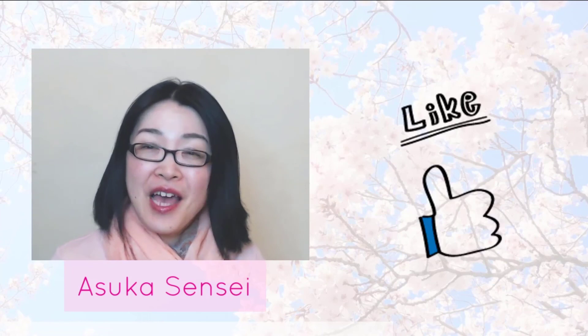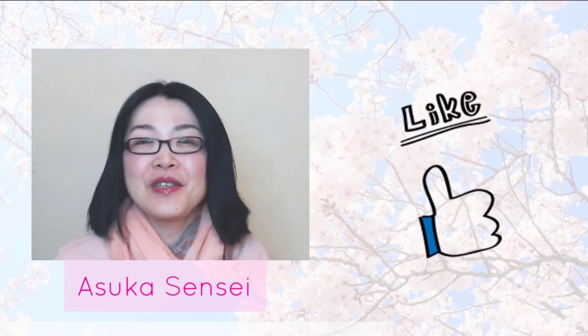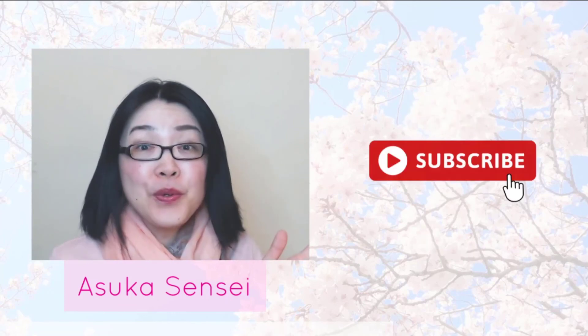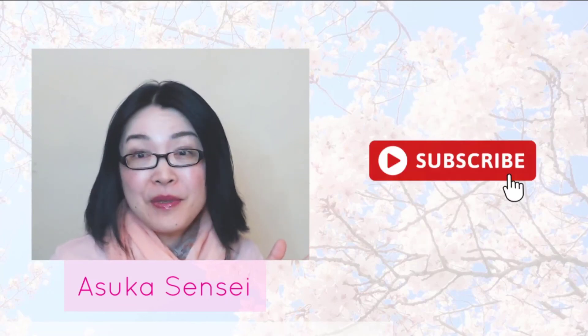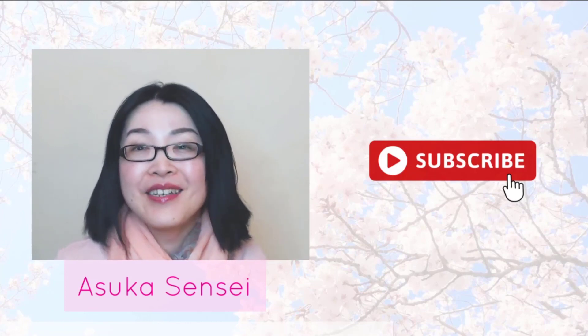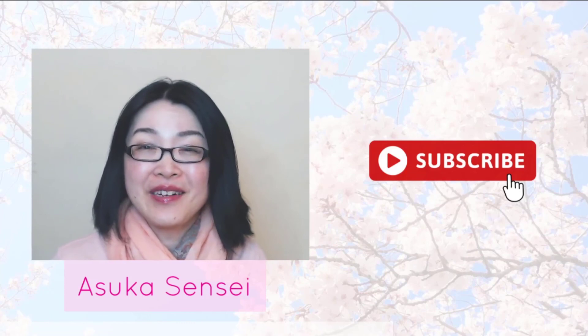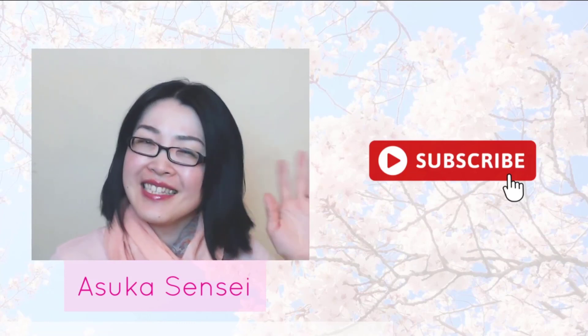If you find this video helpful, please press the like button and let me know — you will make my day! If you are interested in Japanese study tips, please subscribe to my channel and turn on the bell icon. You can get notifications so you won't miss new tutorials. Thank you for watching, see you soon!